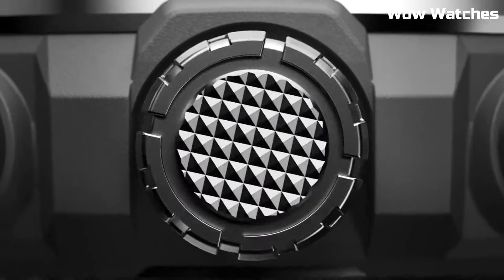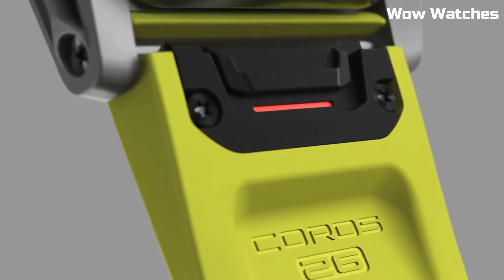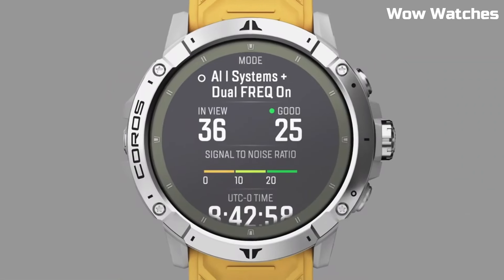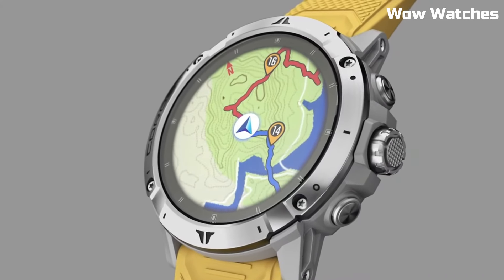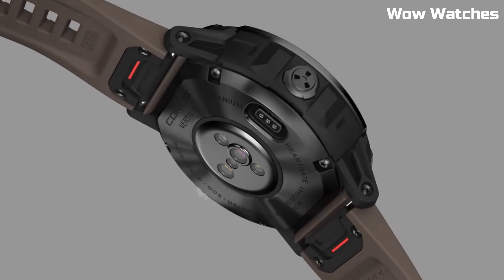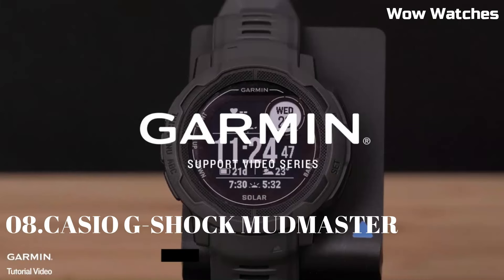The Coros Vertex 2 has a rugged and durable design with a titanium bezel and sapphire glass and a water-resistance rating of 150 meters. It offers long-lasting battery life with up to 140 hours of continuous GPS use and up to 60 days of regular use. Overall, the Coros Vertex 2 is a powerful and versatile smartwatch.